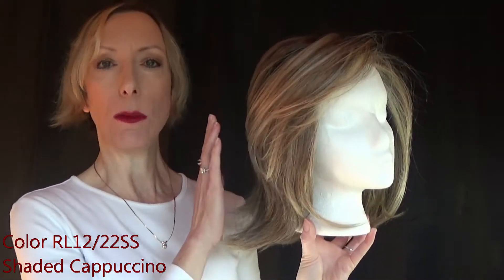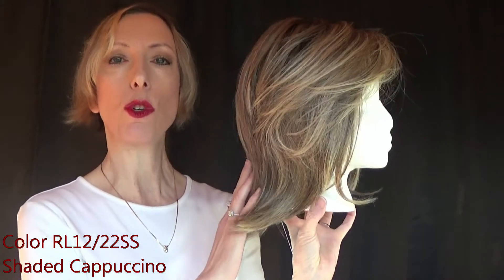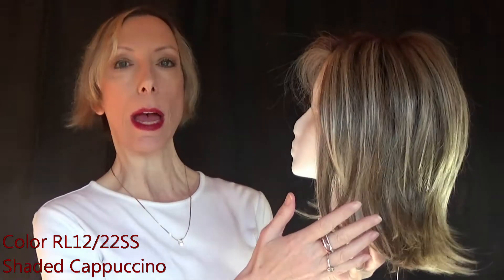Hey guys and girls. I wanted to share with you one of my favorite Raquel Welch colors. This is Big Time in the color RL12-22SS Shaded Cappuccino.